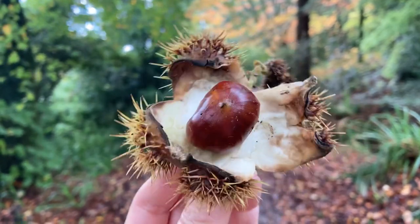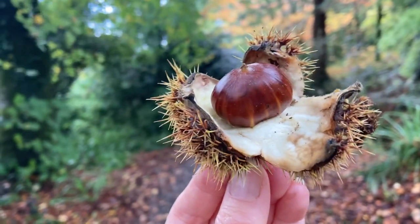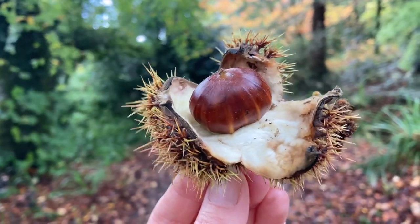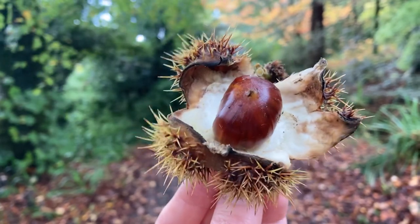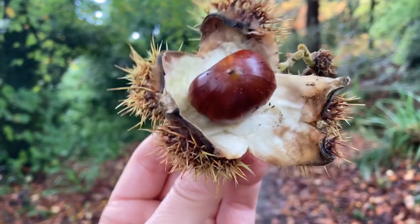The horse chestnut looks slightly different. The fruit that comes from that is not really edible because it's full of tannins, but you can use it for some medicine externally and it also makes a good laundry detergent. Whereas this sweet chestnut can be used for eating — how wonderful.